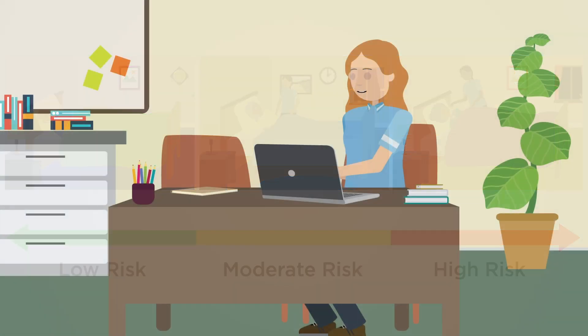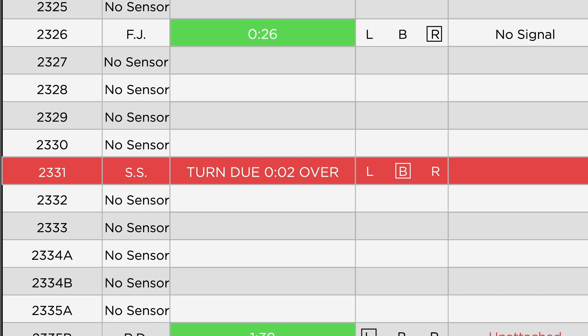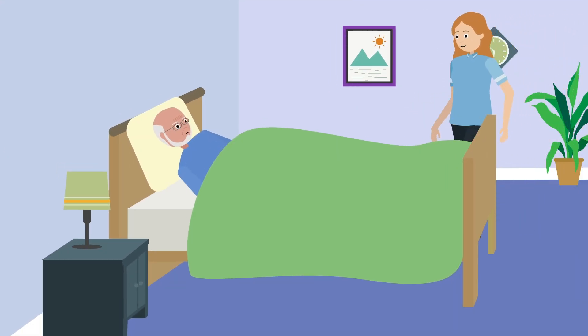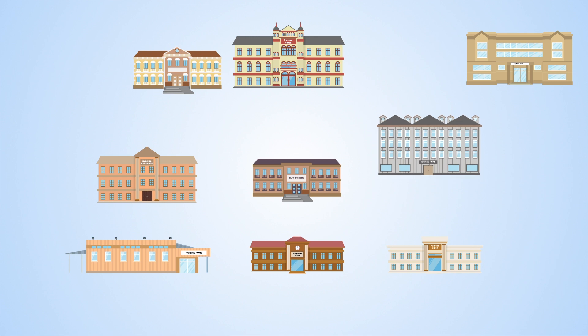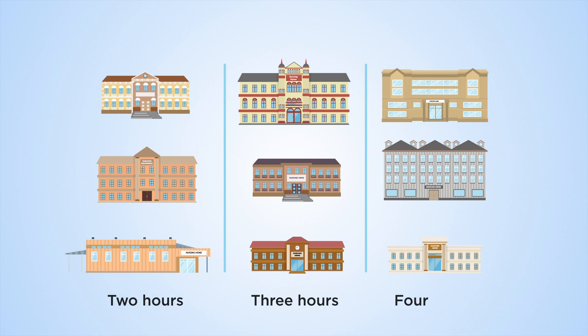A patient monitoring system recorded resident position, automated repositioning schedules, and provided visual cues to nursing staff when each resident needed repositioning. Each participating nursing home was randomly assigned to one of three intervention groups. Three nursing homes were in each group, using a single nursing home-wide repositioning interval of either two, three, or four hours as standard of care.